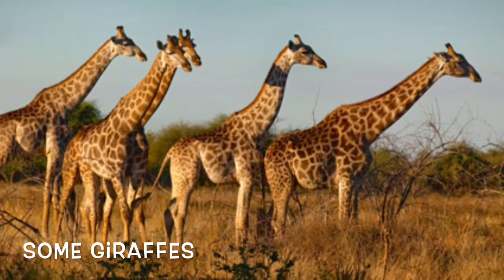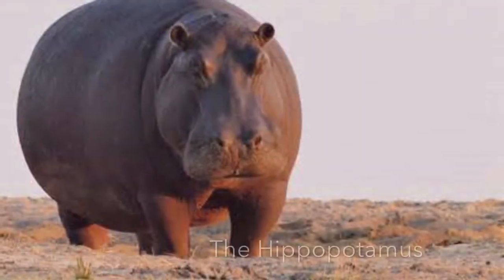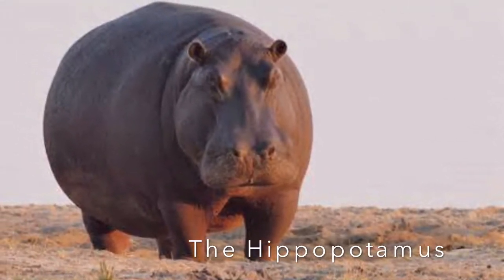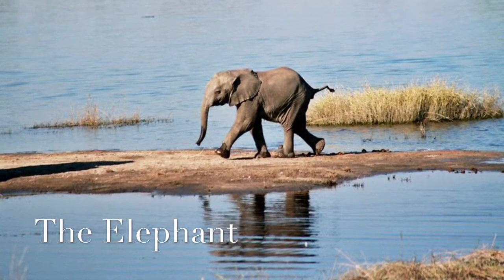Giraffes have their long necks so they can reach taller trees to eat leaves off of them. The hippopotamus — aka the hippo — looks kind of chubby but can easily outrun a human. Isn't that very interesting?